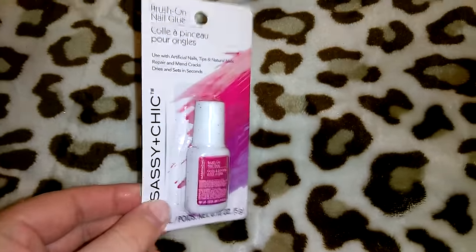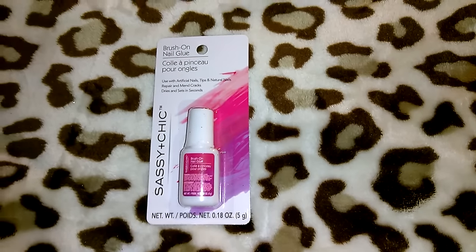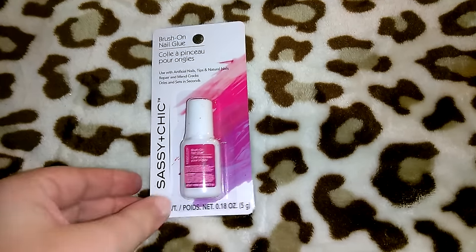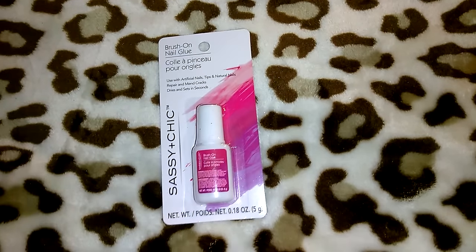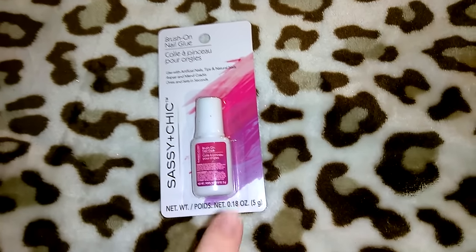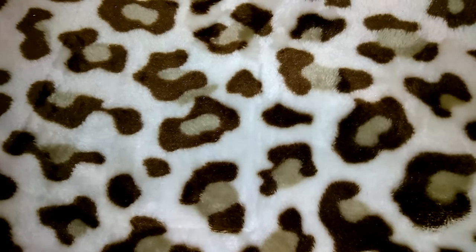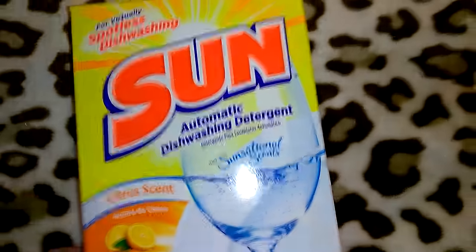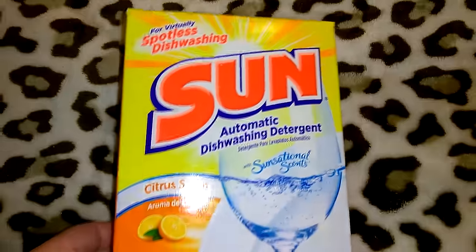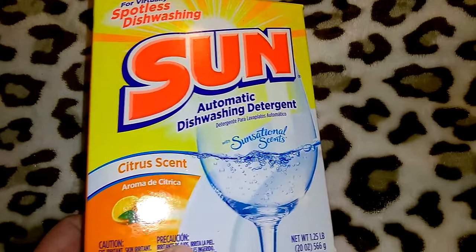I picked up this Sassy and Chic brush-on nail glue. Instead of squeezing glue on, you brush it on, which seems like you'd get the perfect amount. When a nail is loose I can't use this, but I can use it for putting on false nails, which I never use but plan to at some point.